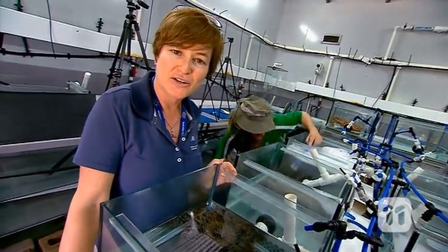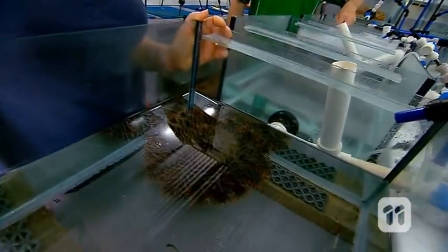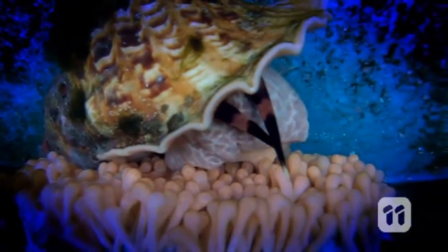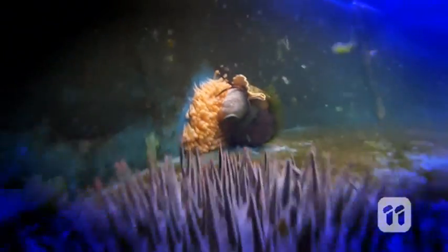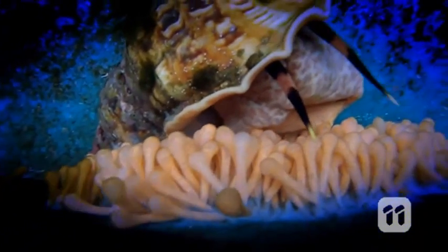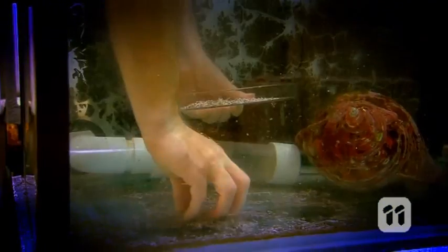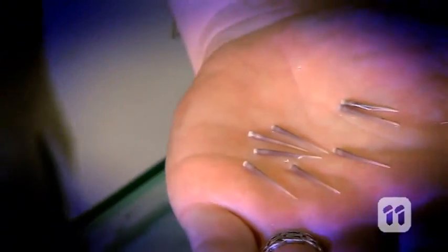But the tables are now turning on the Crown of Thorns starfish, thanks to one of the world's largest sea snails. The giant triton trumpet, also known as Charonia tritonis, can grow up to 60 centimetres in length, is immune to or unaffected by saponins, and loves food with a bit of spike. Its favourite dish is Crown of Thorns starfish. The triton paralyses the Crown of Thorns starfish, then eats it at leisure before digesting it completely. The sharp spines and other pieces of skeleton are all that is left behind — otherwise known here at AIMS as triton poop.